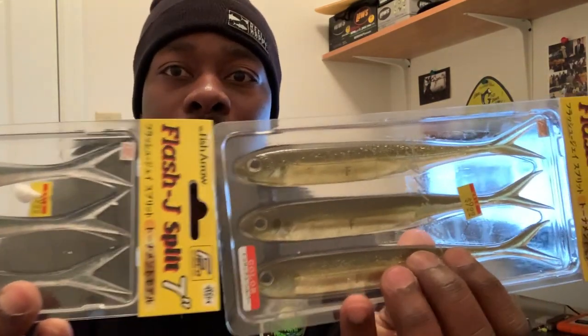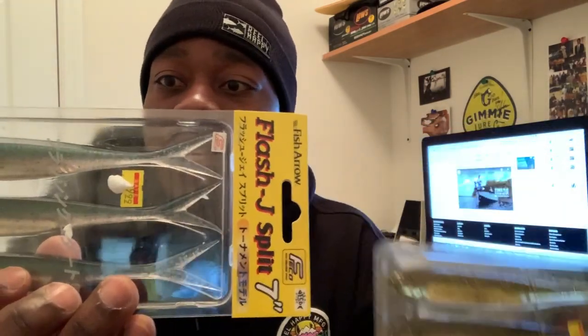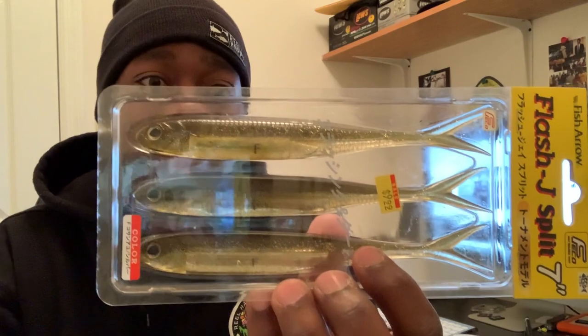I got a couple of different packs of these unique baits. This is called the Flash J Split — a seven-inch model, ten dollars per pack. These look so real. These would be great for when the shad spawn occurs and bass are feeding up on shad. Also, if I throw this near a big bass on bed in murky water, it's going to grab this bait — it's pretty massive. I like swim baits and baits that are bigger than normal, and this thing is super realistic.